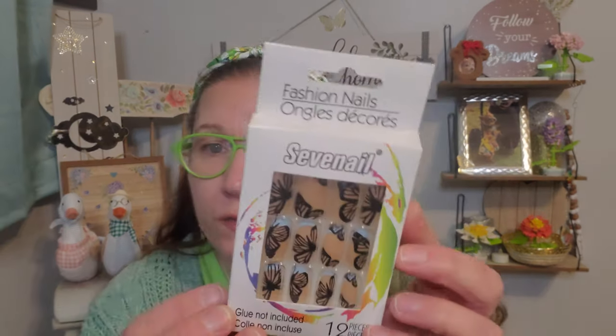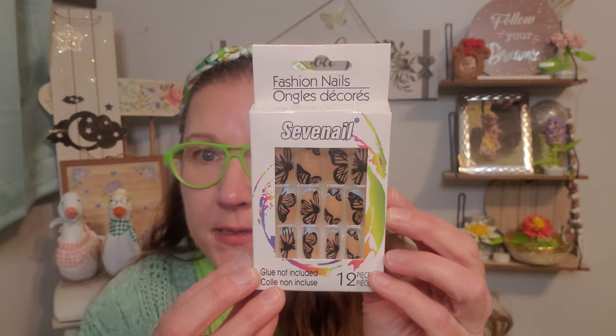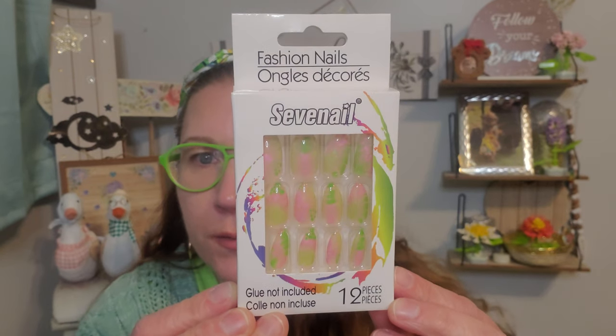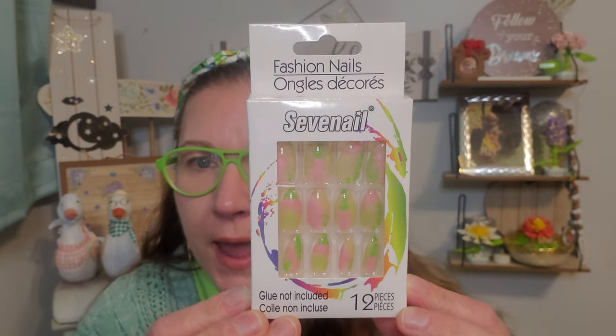I found some jazzy fresh nails — look at those, they're pretty cute. This is Fashion Nails — glue is not included, and there are only 12 pieces, but they're very attractive. I love those gorgeous black butterflies in that coffin shape. And then this one has the same packaging info — I love the green ones with the pink. It's so springy, pretty, and summery looking, also in a coffin shape. They're not too long either, so they wouldn't bother me much — I might trim them slightly.